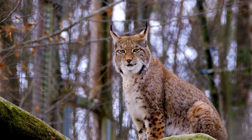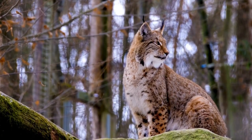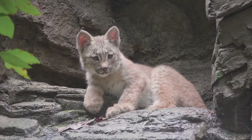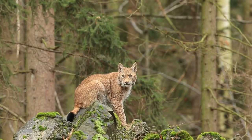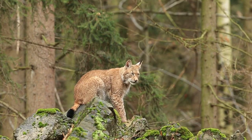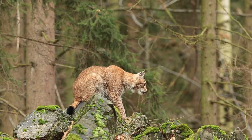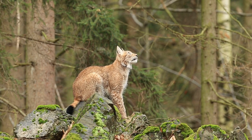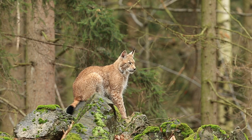Lynxes exhibit distinct physical features that make them easily identifiable. One of the most striking characteristics is their tufted ears, adorned with long black tufts that resemble antennae. These ear tufts, known as lynx tips, not only enhance their unique appearance but also aid in their keen sense of hearing, helping them detect prey and potential threats.